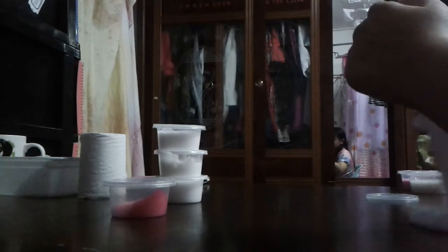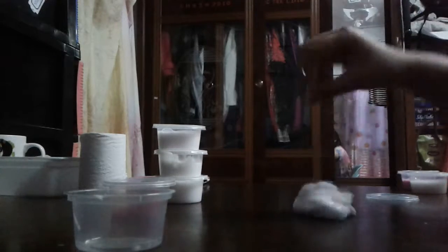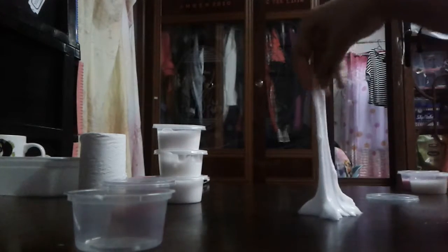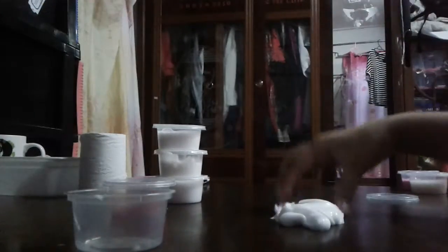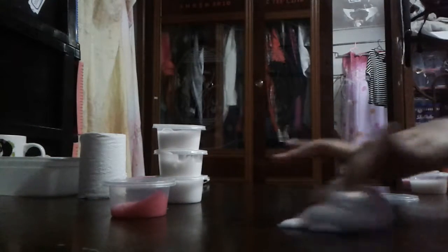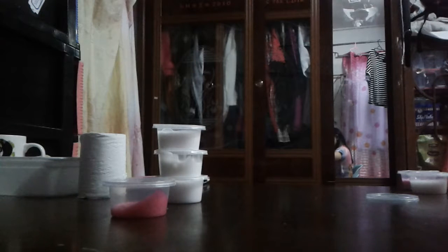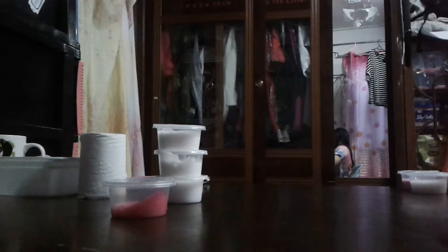Onto my next slime — this is my milkshake slime. It's kind of a bit yellow. Sorry if it's far. It can stretch a lot, you know.